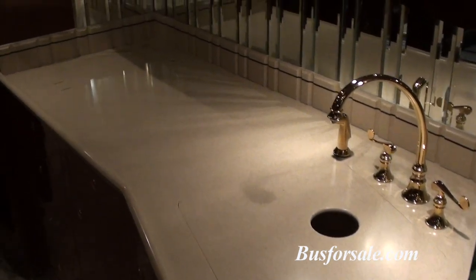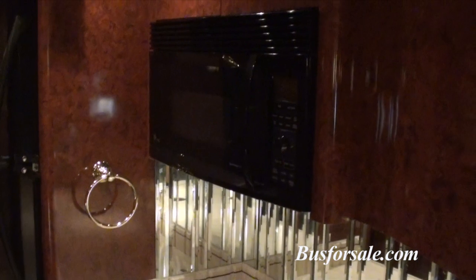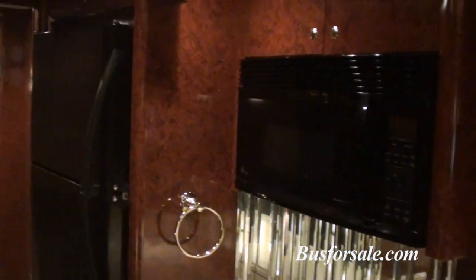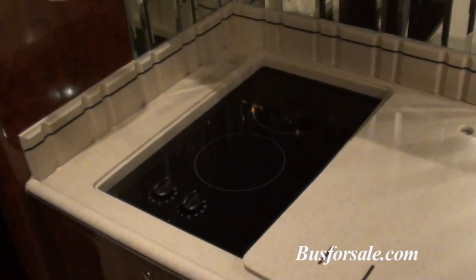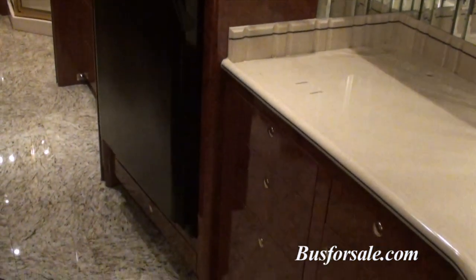Happy Gilmore offers the high-end motorhome-style galley, which features ample storage space, a full-size refrigerator freezer, a two-burner electric cooktop, and a microwave convection oven.